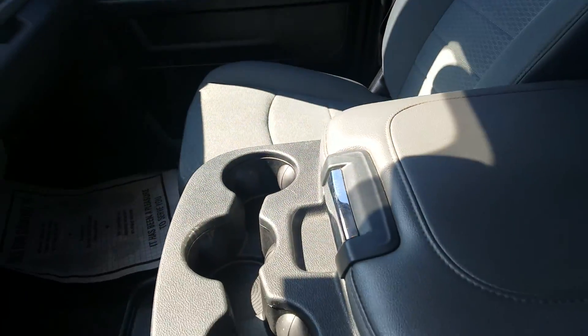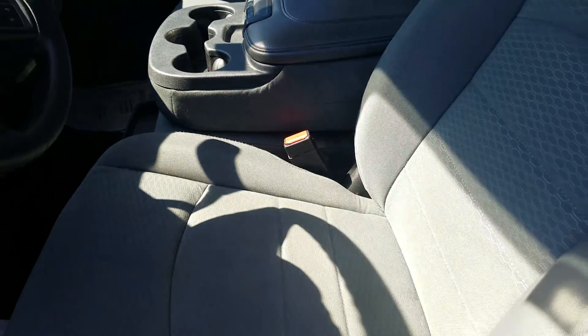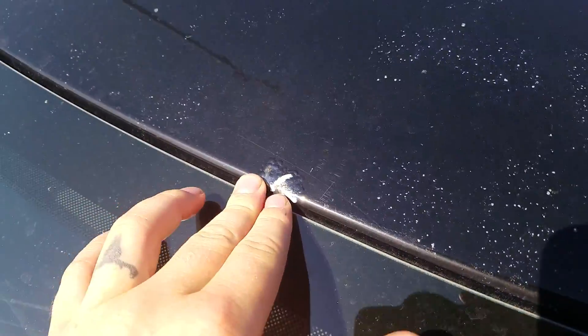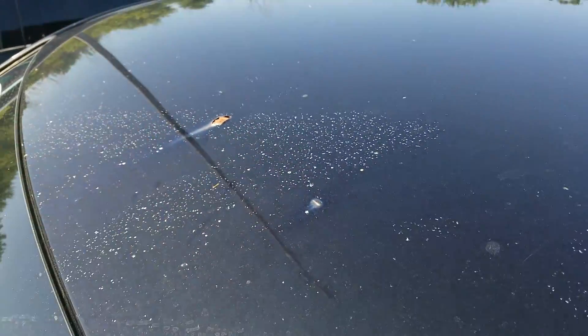The vehicle does have just under 60,730 miles. Looking up on the hood, you do have a little bit of bubbling starting right above the windshield as well, as well as a little bit of paint flake right there also.